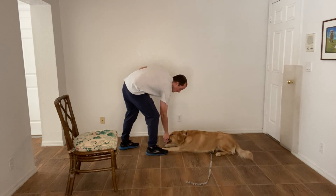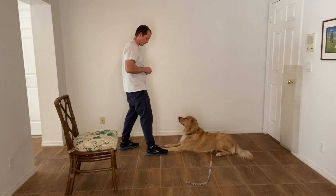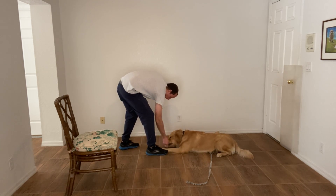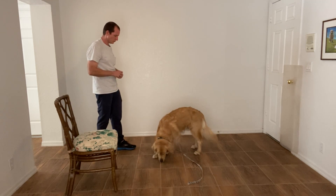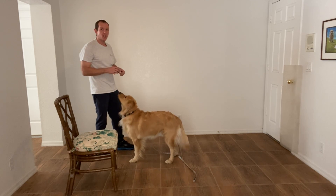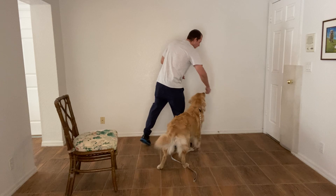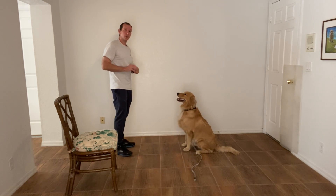I want him to learn how to settle. Stay. Good. I'll tap on the head — release. Very good. If I can't accomplish it in this room, then I can't accomplish it in public. So that's why I'm really working on this, because he needs to be able to just lay down and chill.